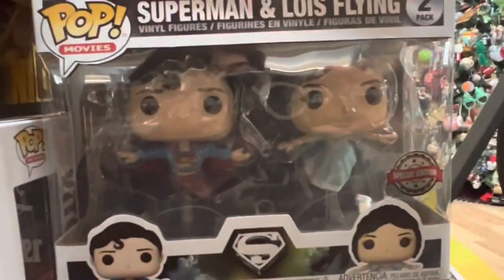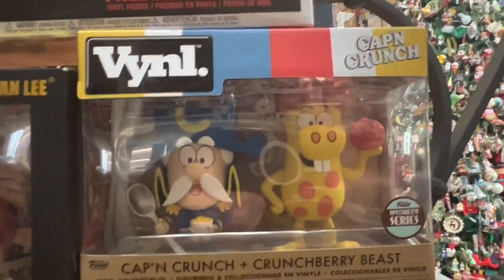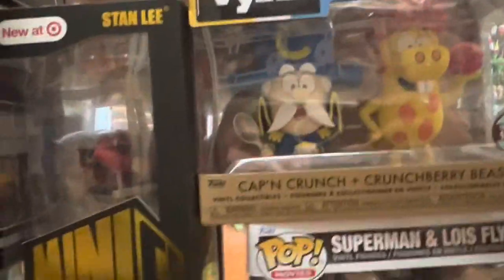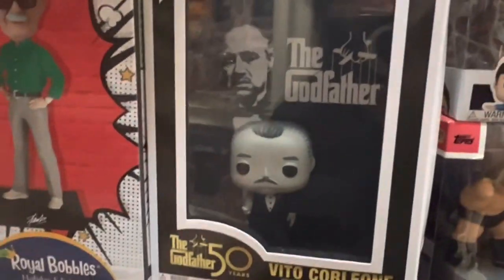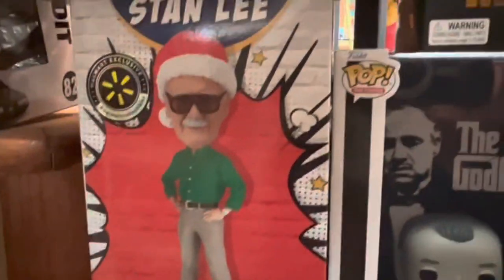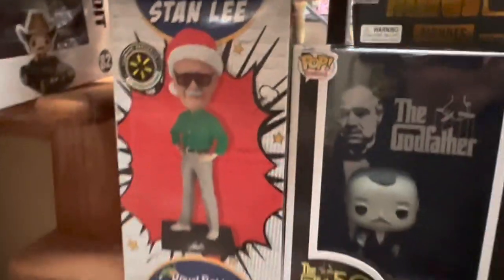Next up, we have the Superman and Lois Funko set, worth about $30. And then we have the Captain Crunch and Crunch Berry Beast, worth $25. Next, we have the Godfather Vito Corleone, worth $32 — I got that for Christmas. Then we have the Royal Bobble Stan Lee set, worth about $25. And then a mini co-figure of Stan Lee, worth about $23.